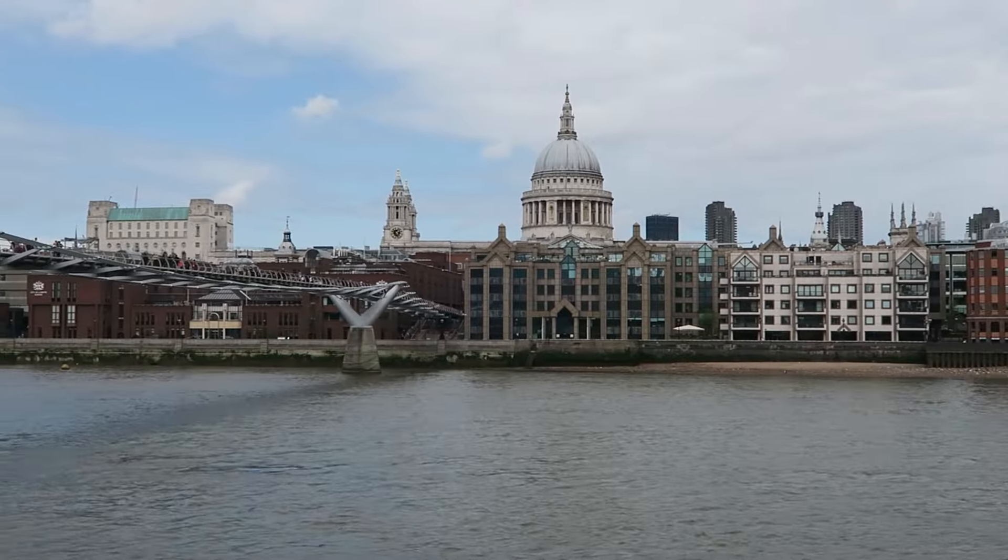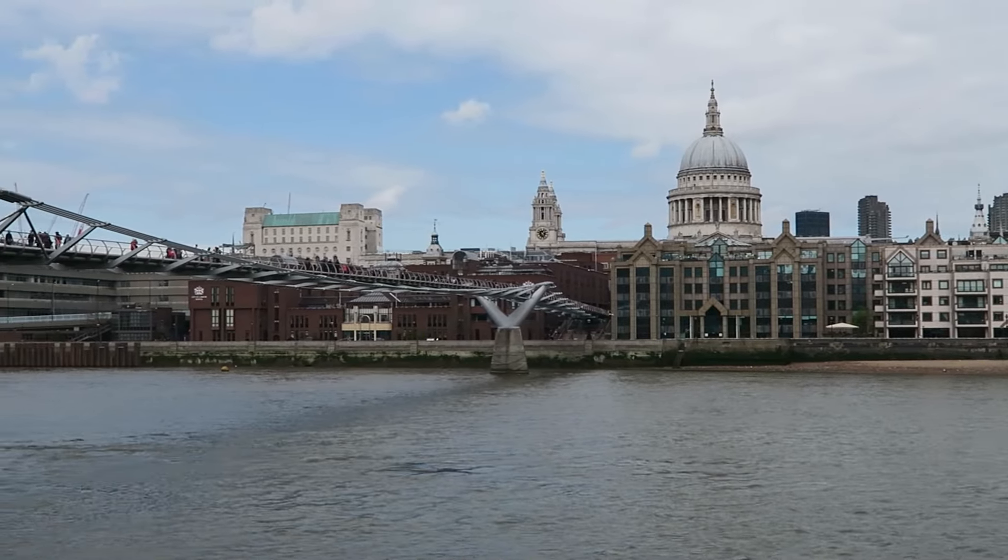I'm on the South Bank now, doing the view across to St. Paul's with Millennium Bridge in the shot. It's a bit of a cliché — only because I'm here, only because it's a bank holiday, only because there's so many people around, and it's really warm. I'm going to do it with a long exposure using the LEE 10-stop filter, just to blur the water out of it. Maybe make it black and white because the light's a bit hazy.